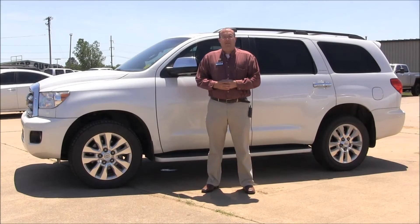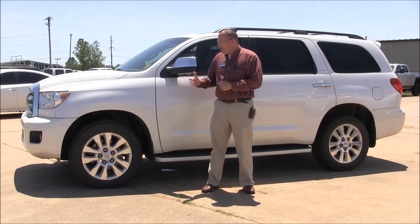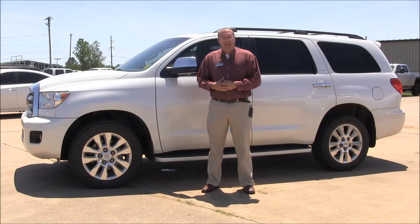Hey guys, happy Test Drive Tuesday. This is Marty at Harry Robinson Buick GMC in Fort Smith, Arkansas, and today we have something kind of new. We've had these before, but it's very rare. It's a 2013 Toyota Sequoia Platinum Edition.